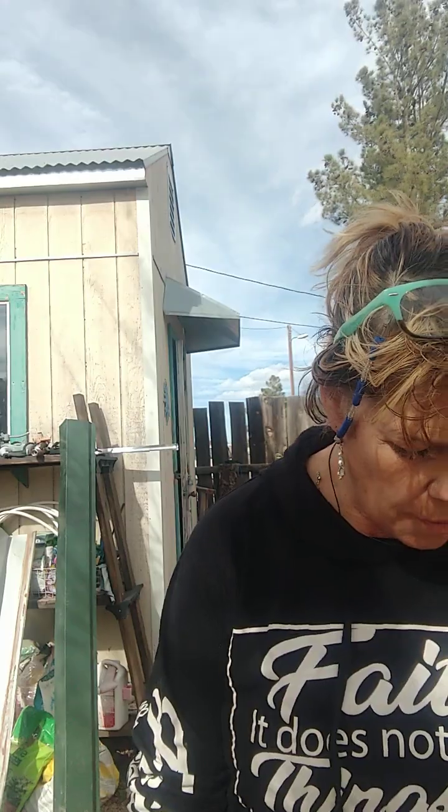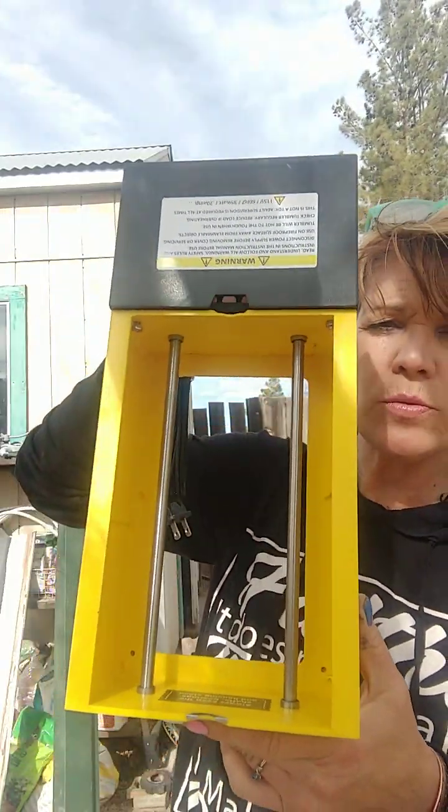Okay, today I'm going to show you this that I just got. I got a new tumbler. It's called the Tumblebee. So it only has one barrel — I returned the other two, the double barrel, because the lids on it, you couldn't get them off. So this is the barrel. It's not a double barrel, but it's a larger barrel.